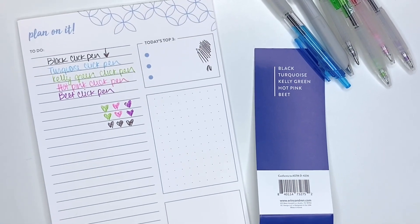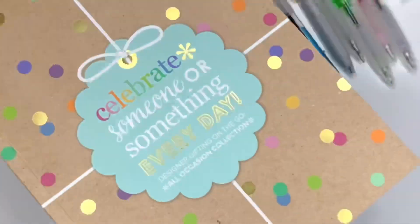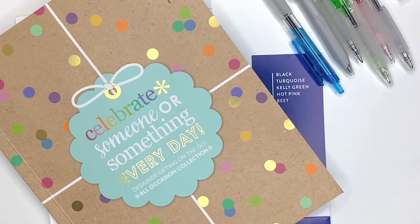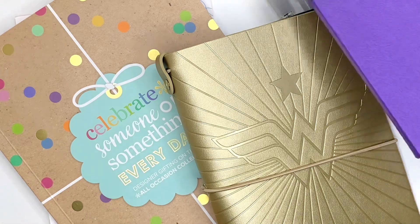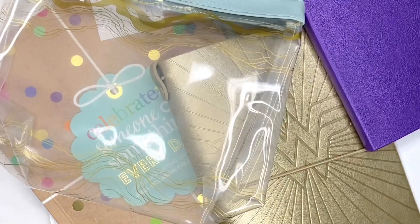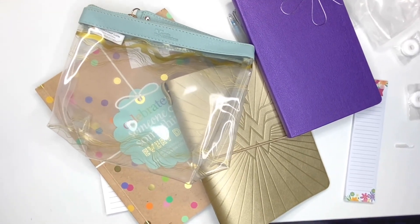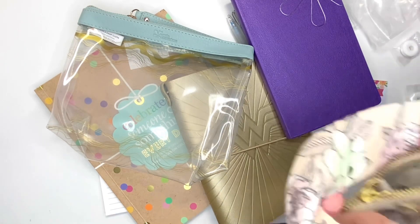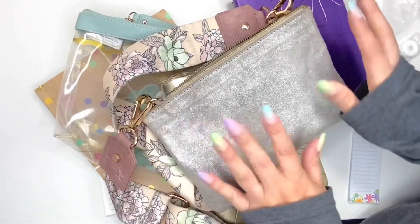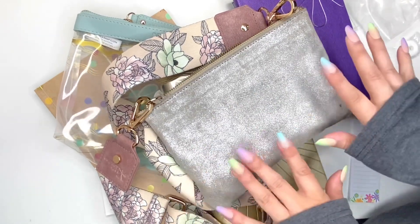I'll have another unboxing coming and I'll post that too — definitely take advantage of this sale. Some of these items are not coming back. What I haven't showed you yet, and I'm going to post a reel about it soon, is this metallic clutch. I love mine — I'm going to get a new one since mine has gotten a bit dirty.